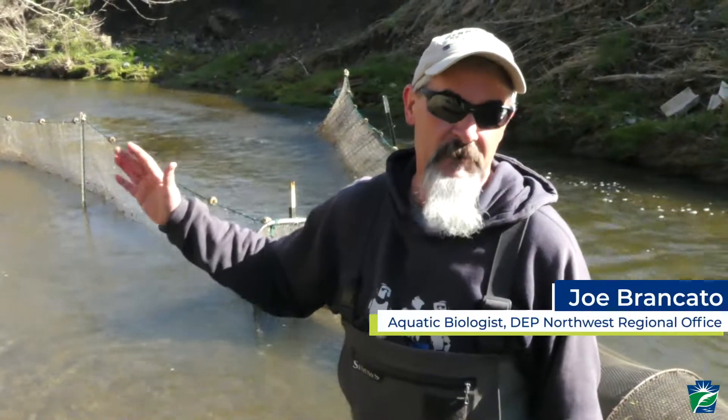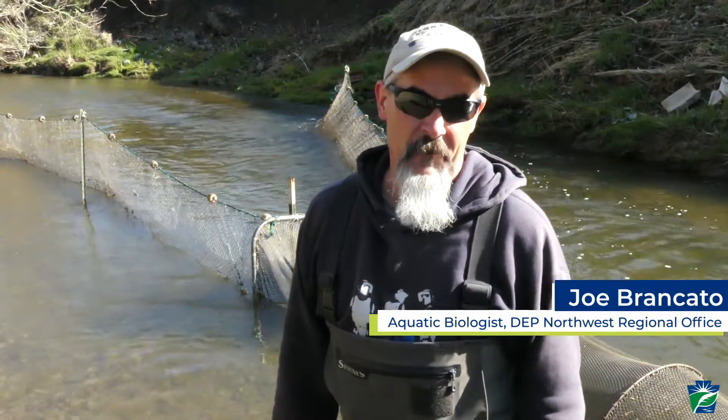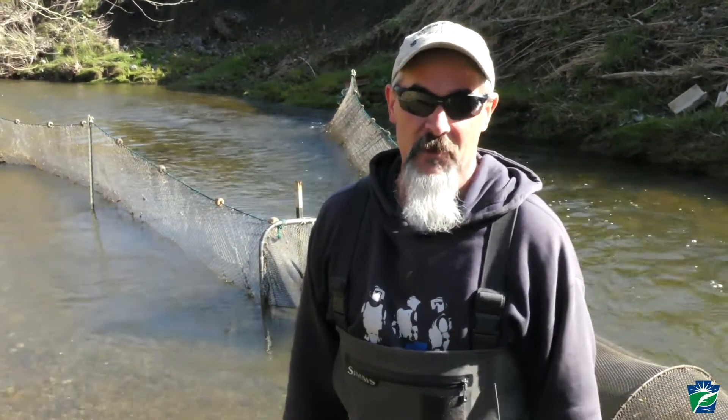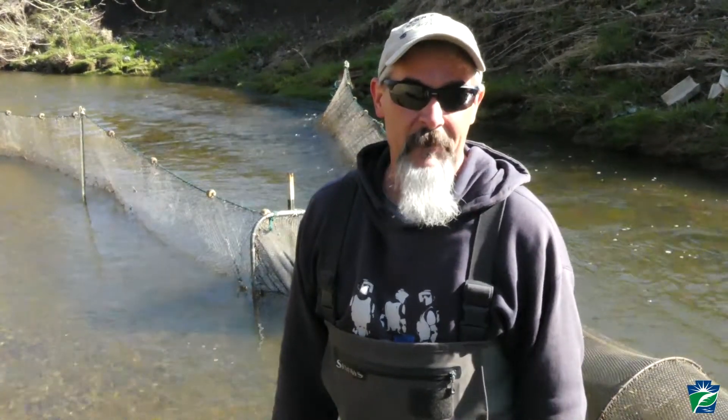One reason that the barrier is put in this section of Cognac Creek is we have several state-listed, federally threatened, and endangered species in the upper section of the watershed, so we're trying to protect that upper section of Cognac Creek from treatments.